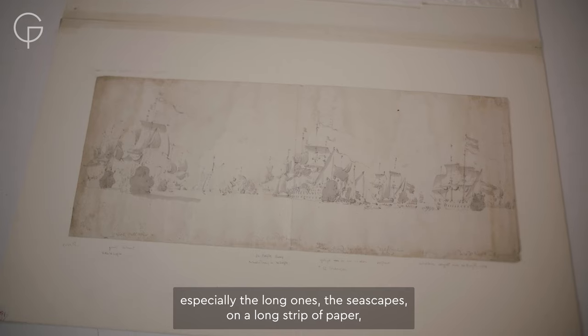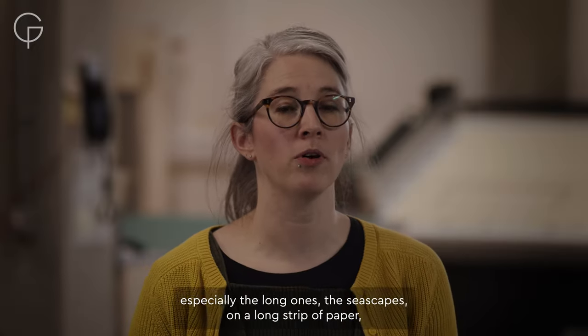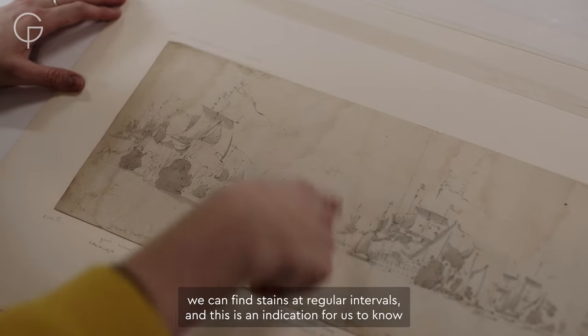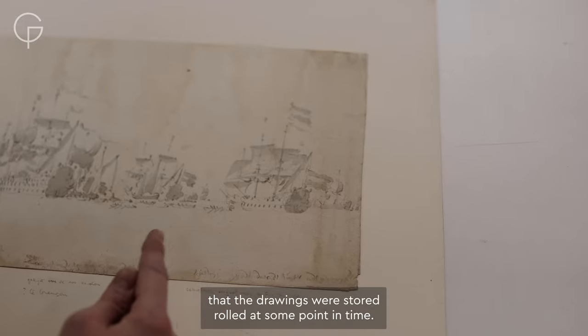In some of the drawings, especially the long ones — the seascapes on a long strip of paper — we can find stains at regular intervals, and this is an indication that the drawings were stored rolled at some point in time.